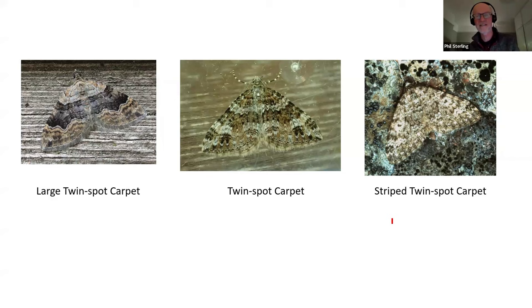Twin spot carpet is more of a rivulet than a twin spot carpet, and tends to be more of a northern species. If you want to see it in abundance, go to Scotland where it's super abundant on moorlands, particularly with heather moorlands. The further south you go it tends to be more local. Striped twin spot carpet is a moorland species restricted to that area. You can see just how very different twin spot carpet is - it's got a central bar but it's very definitely not a central bar that stands out on its own.